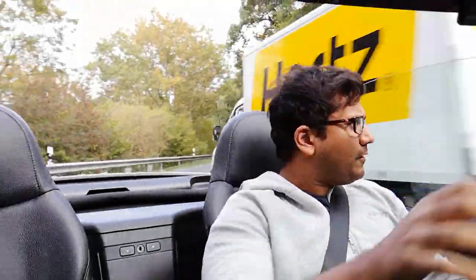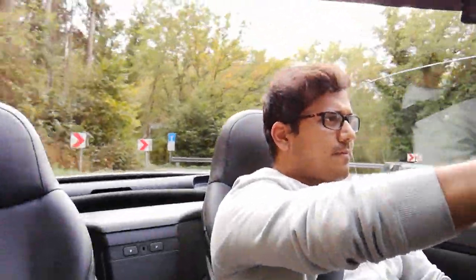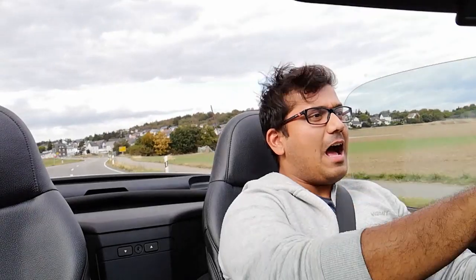Well, here we are — this rally is pretty cool. It's taken me through Aachen as well as through the Eiffel region, which is very close to the Nürburgring, and now I'm heading off towards Luxembourg. So let's talk about the Z3. Even though this is not the first Z car that BMW made, I think it's one of the most iconic, and it's the one that sold in the most numbers as well.